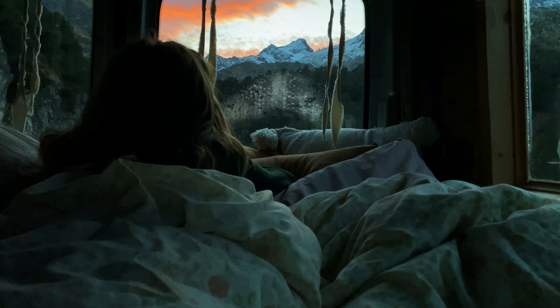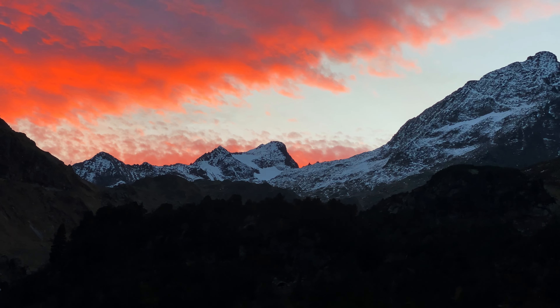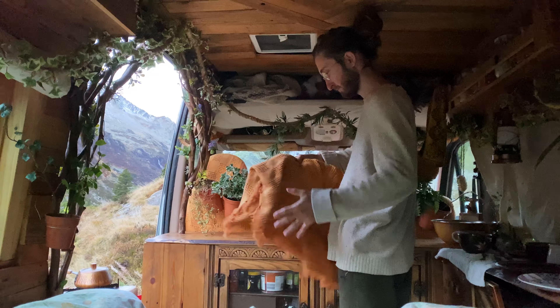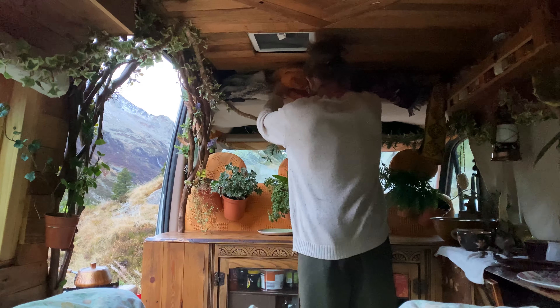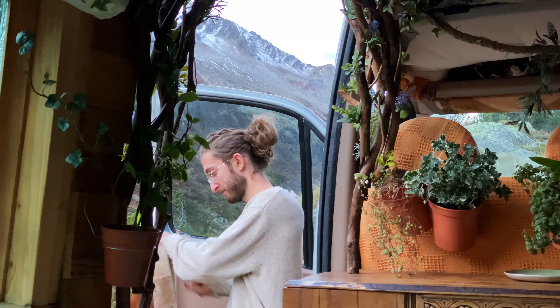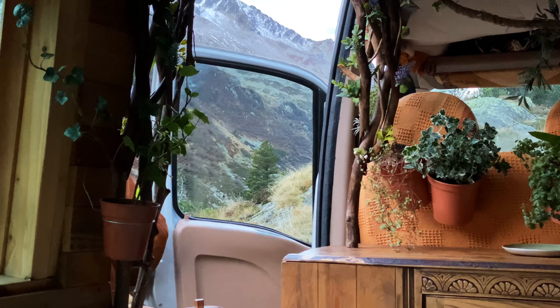Those are the main problems with winter van life, and now we're going to show you what we generally do on a winter's day to counteract all of those problems. In winter we always try to wake up with the sunrise to make the most of the daylight hours. The first thing we do is roll up our curtains to let some light in, and since condensation is particularly bad first thing in the morning, the best way to get rid of it is to crack open a window or open some doors to let that moisture out. It goes against our instinct to let more cold in, but we have to get rid of that condensation because a mouldy van is much worse than a cold van.